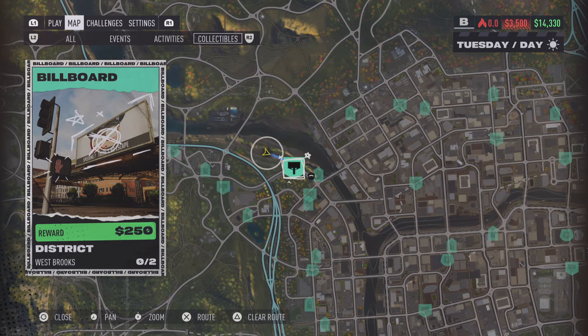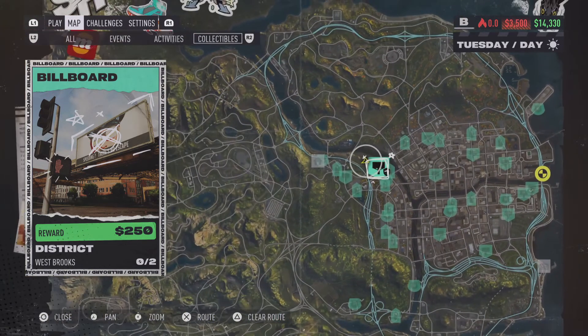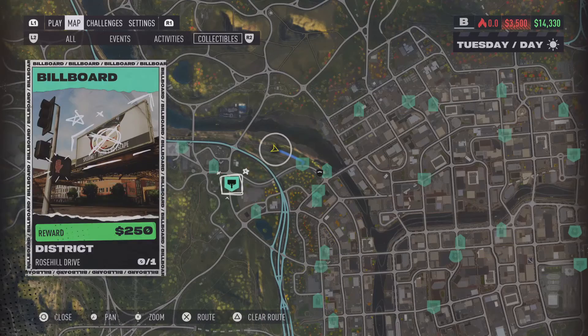What is up everybody, welcome back to the channel. In this quick video I want to show you guys the locations of the billboards in the Westbrooks area, but not only that, I also want to throw in the one that's over here in the Rose Hill Drive area as well, because that is going to be the only billboard located over here.